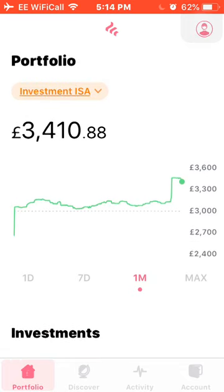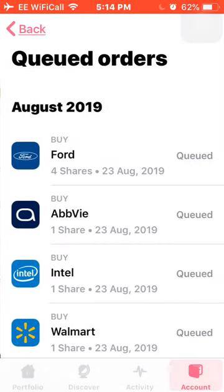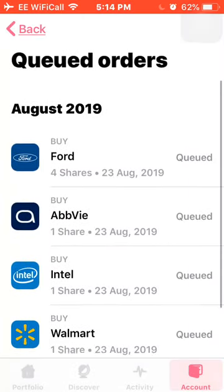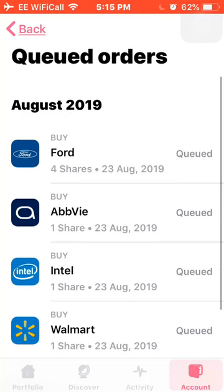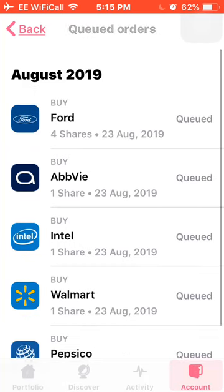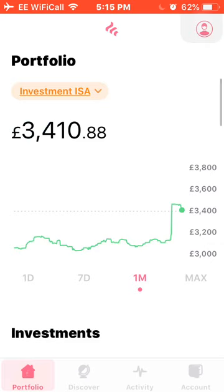That's the portfolio, but there are a couple of new pending positions waiting to go through on Freetrade. I bought 4 more shares of Ford and 1 more of AbbVie for dollar cost averaging. My new purchases waiting to go through are Intel, Walmart, and PepsiCo — I think these are really solid companies that will do well for me. They've all been around for a really long time.